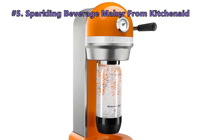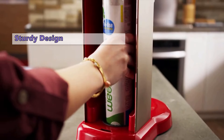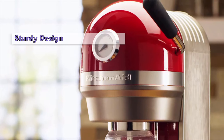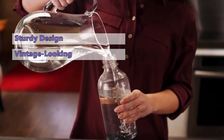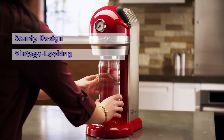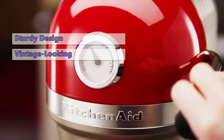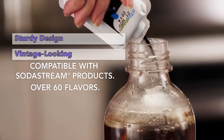Our first product is the Sparkling Beverage Maker from KitchenAid. If you are looking for a reliable home soda machine with a sturdy design, the KitchenAid Soda Machine is a great investment. This vintage-looking option boasts high-quality, original design, while also offering exceptional performance when it comes to adding carbon dioxide to many different types of liquids. It is operated using a lever mechanism, so after you twist the bottle in place, you press the lever to carbonate your water.